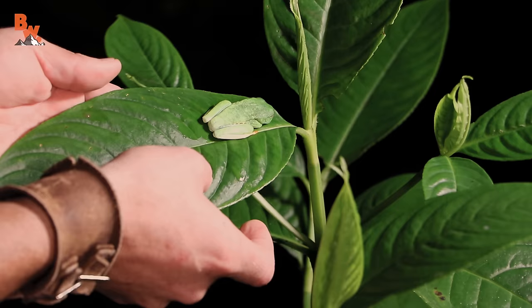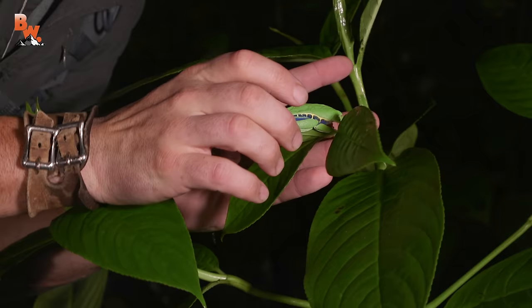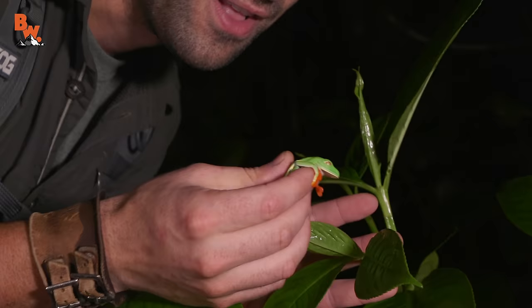Alright, here we go. He's just saying to himself, 'You guys can't see me.' Gotcha — be really gentle. There it is: the red-eyed tree frog, the most famous frog species here in Costa Rica. Wake up for us — look at those eyes! I know that everybody out there watching has been asking to see this frog since we made our first trip to Costa Rica.